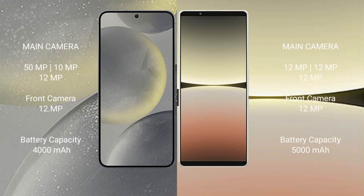Samsung Galaxy S24 features a triple camera setup: 50MP plus 10MP plus 12MP, and a front camera of 12MP. Sony Xperia 5 Mark 4 also features a triple camera setup: 12MP plus 12MP plus 12MP, and a front camera of 12MP.